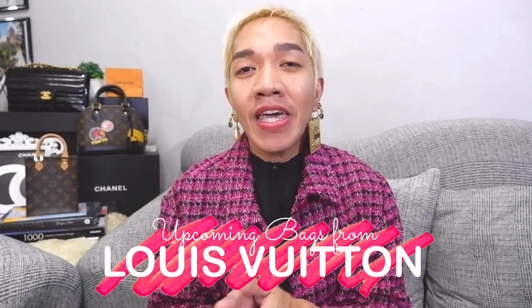Hi guys, welcome back to our channel. Super happy to see everyone here. For today's episode, I'm so excited because I would be sharing to you up-and-coming Louis Vuitton bags. If prices, SKUs, and launch dates are available, I would be linking them in the description box below. I'm inviting you to please watch until the end of our episode.